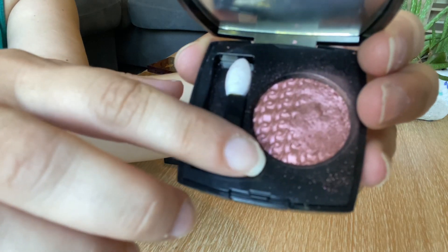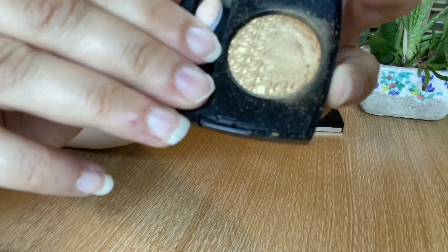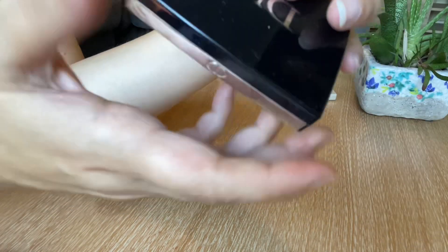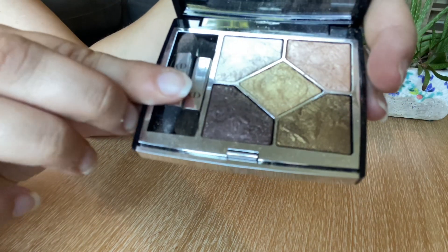Also, single eye shadows from Chanel — these beautiful gorgeous shades with a beautiful shimmer. Definitely keepers; I love the formula and the color. There's this beautiful champagne color and also a beautiful gold — very unique shades, absolutely gorgeous on the eyes. I normally wear them together or on their own.